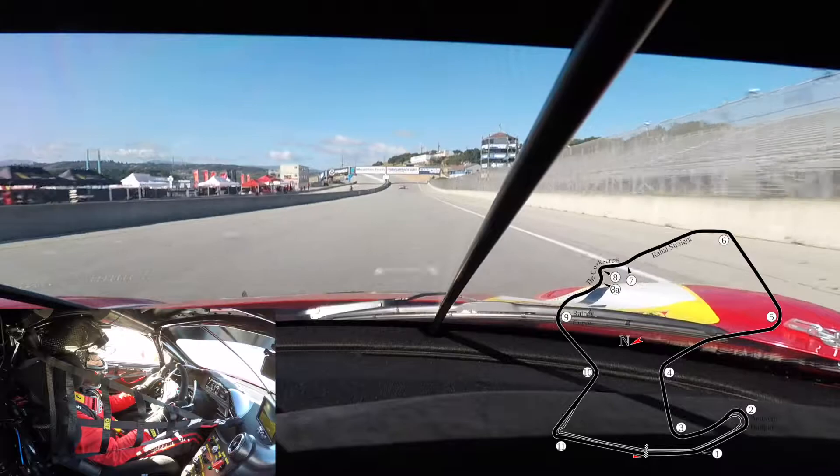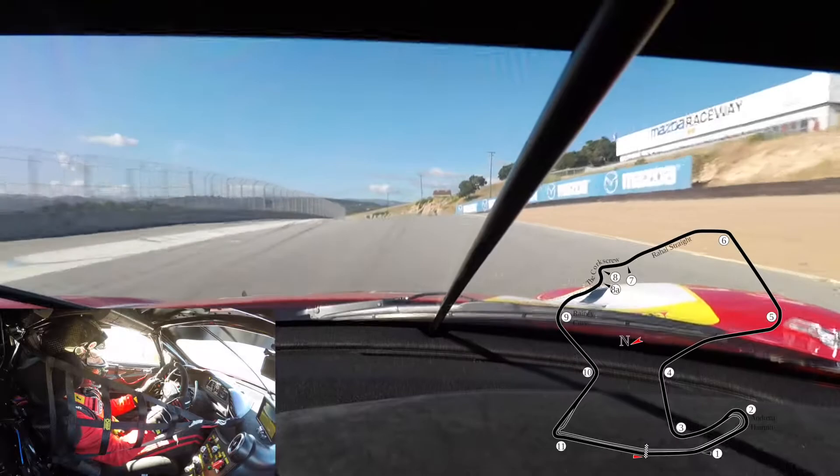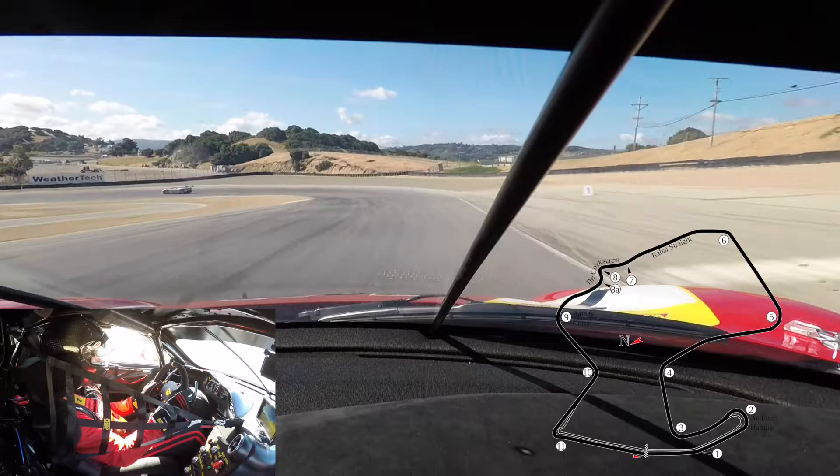My name is Didier Taiz. I am the head coach of the Ferrari Challenge Series North America, and we're going to do one lap with the brand new 488 Ferrari Challenge at the Laguna Seca Raceway.